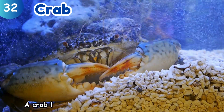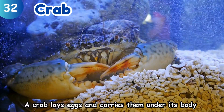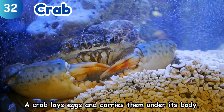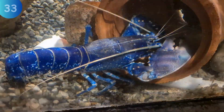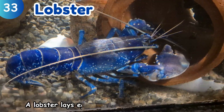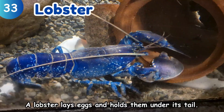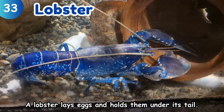Crab. A crab lays eggs and carries them under its body. Lobster. A lobster lays eggs and holds them under its tail.